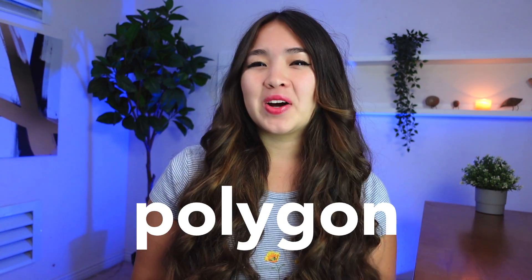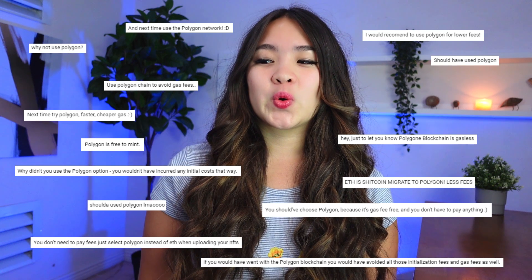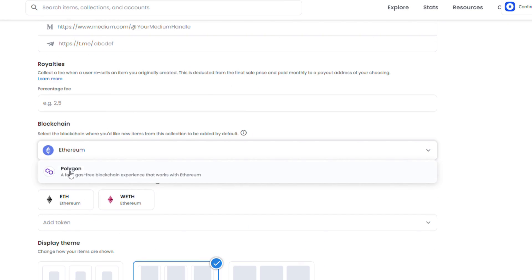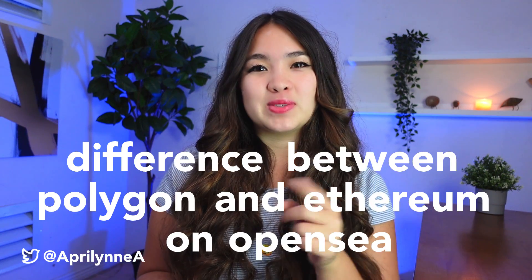A few of you may have mentioned Polygon one or two times, so let's talk about it. When you create a new NFT collection on OpenSea, you have the option to create and store your NFTs on either Ethereum or on Polygon. This is a big decision and making the wrong one could doom your NFT collection before you even start. I'm Aprilin Alter and in this video we'll explore the difference between Polygon and Ethereum on OpenSea. By the end of this video you'll be equipped with all the information you need to make an informed decision about whether Ethereum or Polygon is right for you.